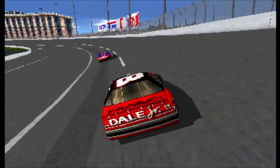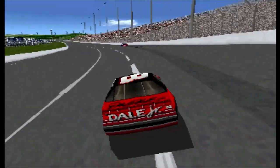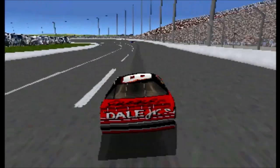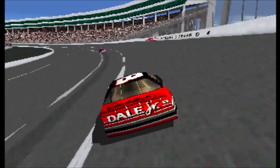Trouble for Texas Terry. He's steadily losing positions. Mark Martin has gained several positions. He's charging through this field.